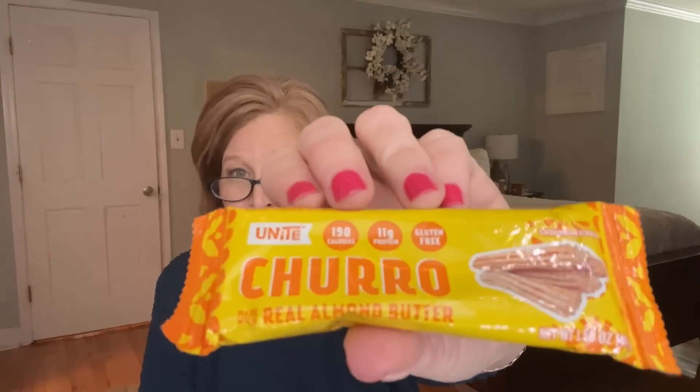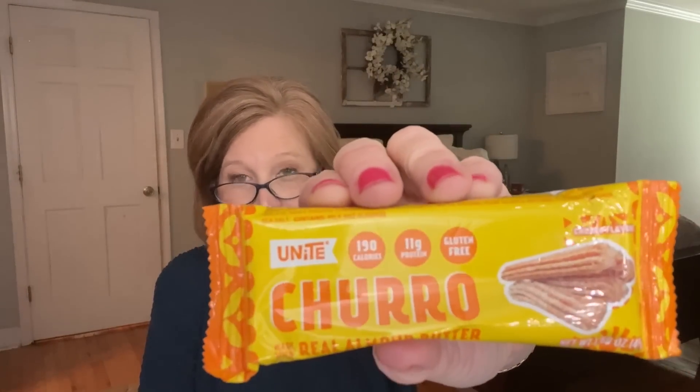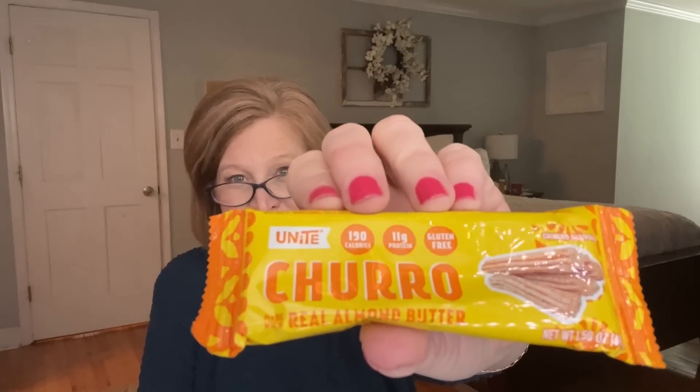We also got a snack — the first word I see is 'churro,' and I am in! It says 'Churros with Almond Butter' — a True Protein Bar with a delicious blend of creamy almond butter, crunchy almonds, sweet vanilla, and cinnamon that will transport you back to your favorite carnival treat. It's gluten-free with 11 grams of protein. I have never seen a churro protein bar and I am here for it — sign me up for all of them!